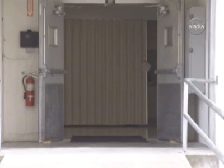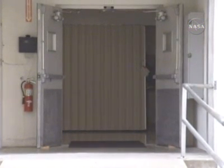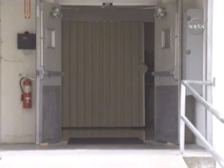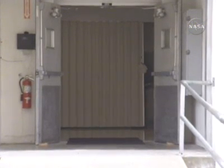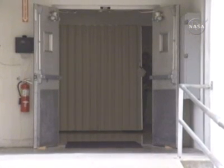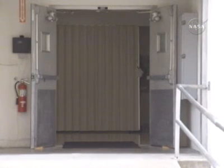They're headed down the elevator now. The crew quarters is on the third floor of the ONC building. In just a moment we'll see the whole seven-member crew heading toward the Astrovan for about a 20-minute ride out to launch pad 39A.